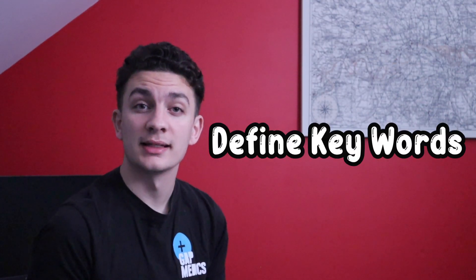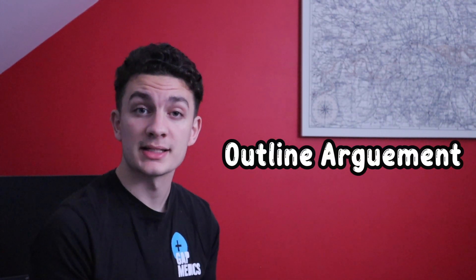In the introduction you want to define the key terms that are in the essay question, such as Huntington's disease, and then outline what your argument in the rest of the essay is going to be. So for example: I'm going to outline the ethics involved in the treatment and the research that goes into studying Huntington's disease. If I'm writing an essay on congenital malformations, I may say that in this essay I'm going to discuss...